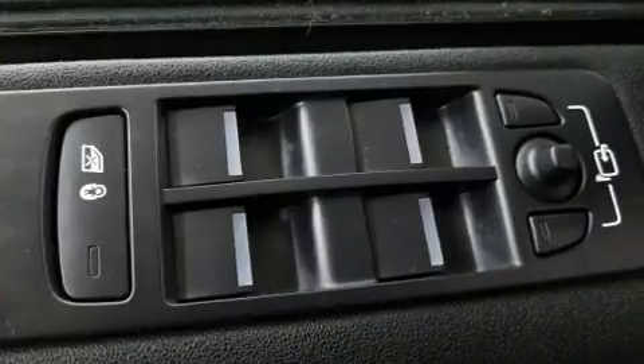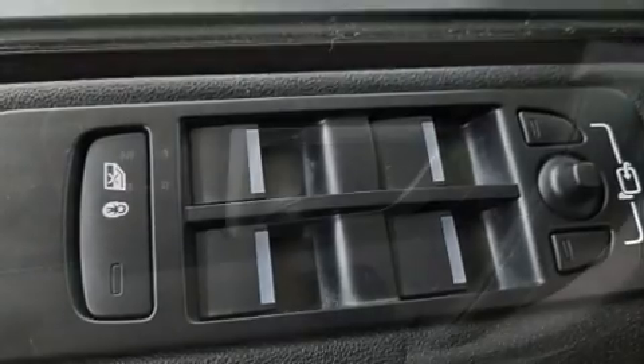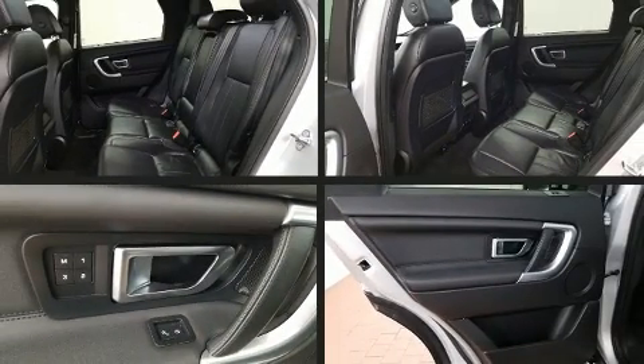The following features are included: leather upholstery, power front seats, a trip computer, a power liftgate, and seat memory.